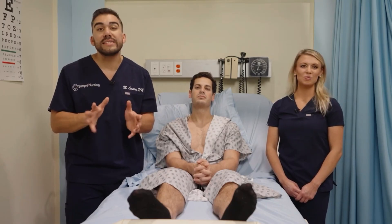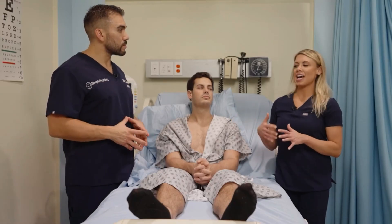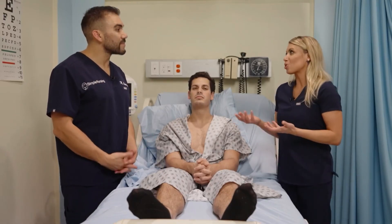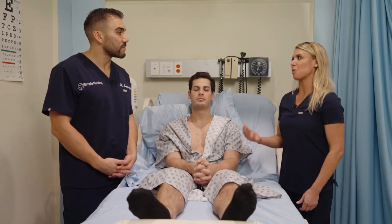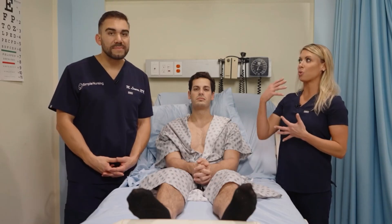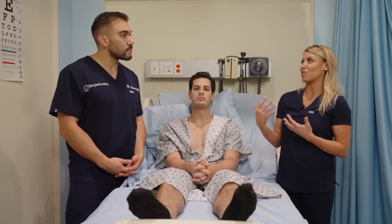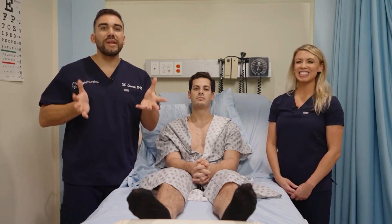Otitis media is very common in infants because of those short eustachian tubes. Many infants seem to grow out of ear infections — once the ear canal grows into more of an adult shape, it's less common to get ear infections because it doesn't get plugged up as much.